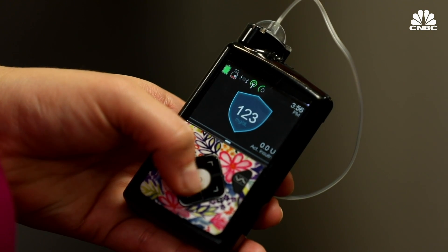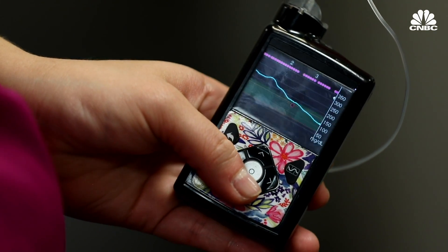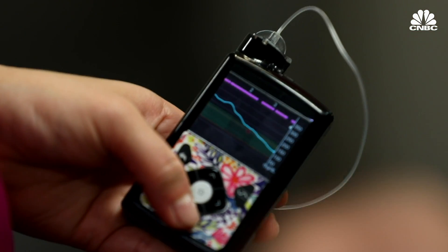One suggestion for people making that switch to the 670G is just be really patient. For us, auto mode was never an issue — once we turned it on, it was always on. It was her doctor, who has type 1, who recommended it. I was still having high blood sugars — I was in the 300s a lot — and I still thought that it was so great. She said let's try this pump, and it's amazing.